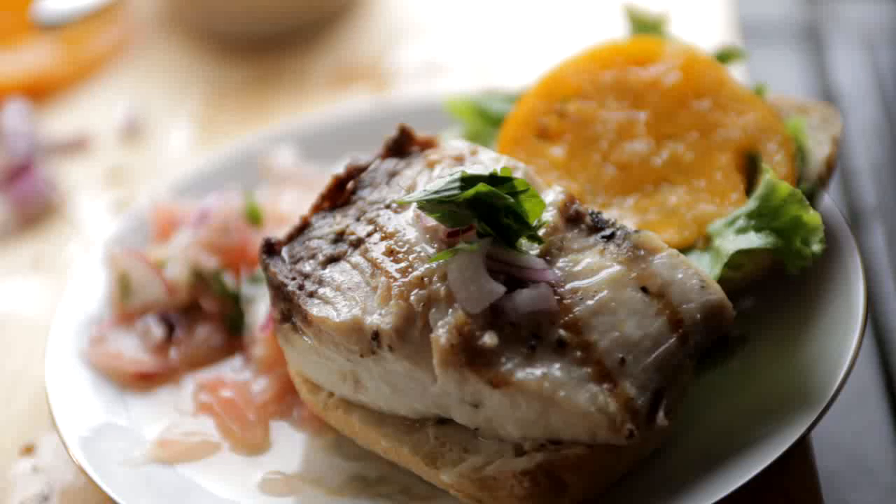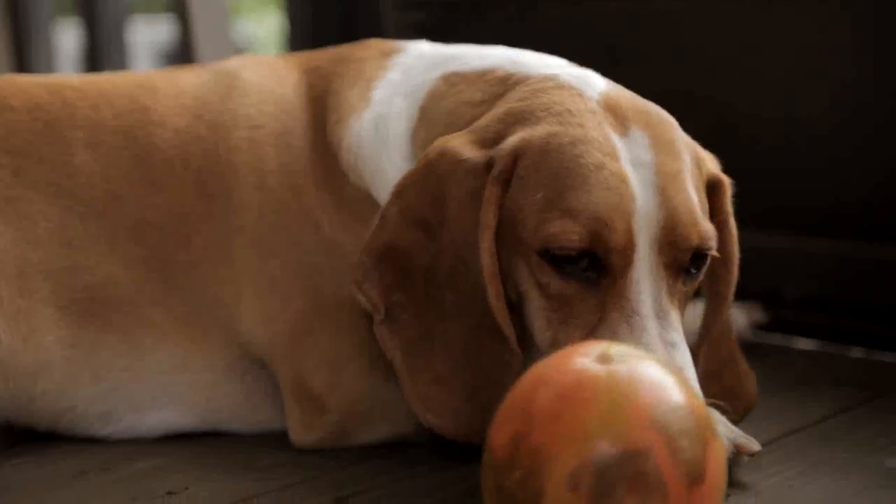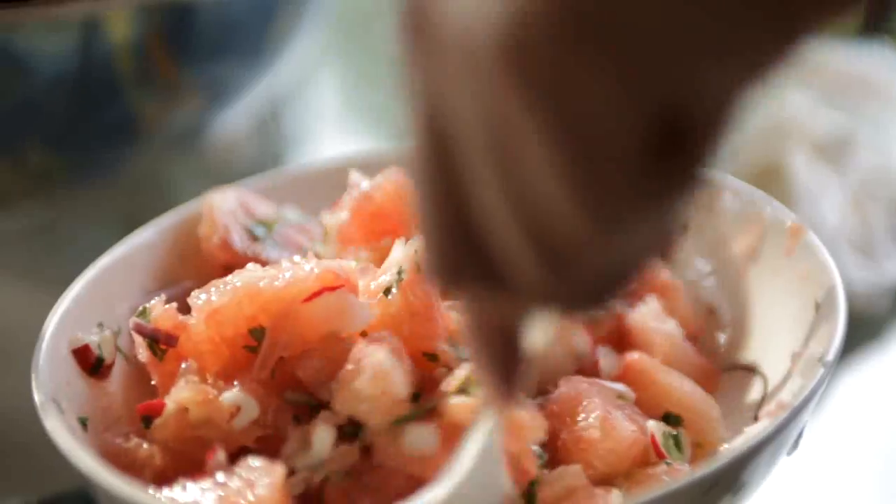One of the first things I think about when I think about Florida food is fish. A grilled fish sandwich is a quintessential Florida dish. If there's anything more quintessential in Florida than a fish sandwich, it's citrus. So we decided to combine the best of both worlds and make a grilled fish sandwich and a citrus salad.